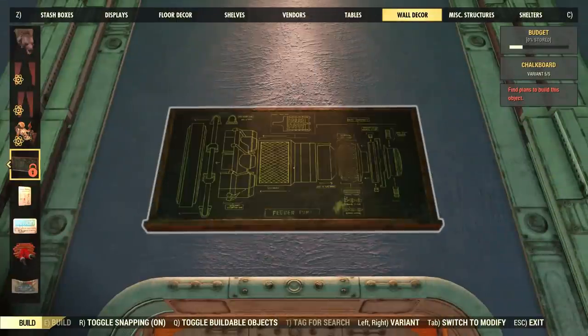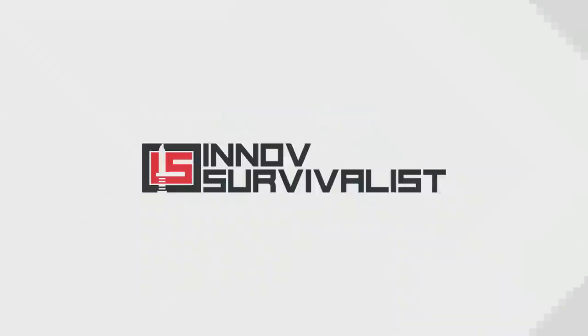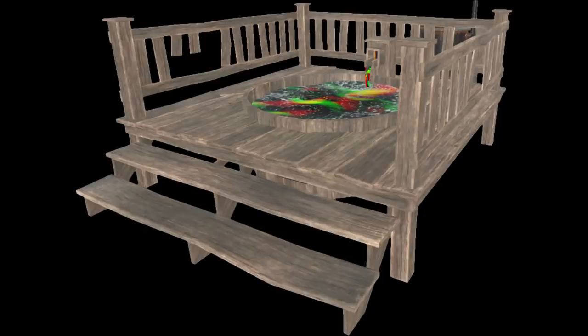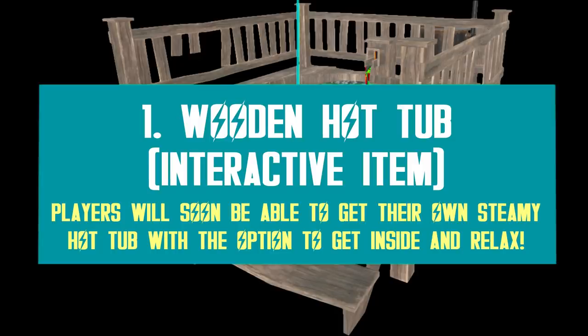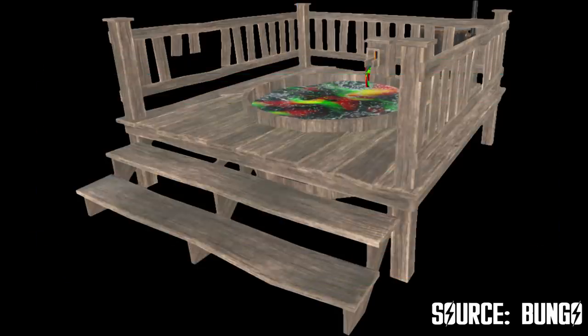Anyway, without any further ado, let's get right into it! At the top of the list we have the Hot Tub, a new well-being item that made a lot of people excited ever since it got data mined a few weeks ago.